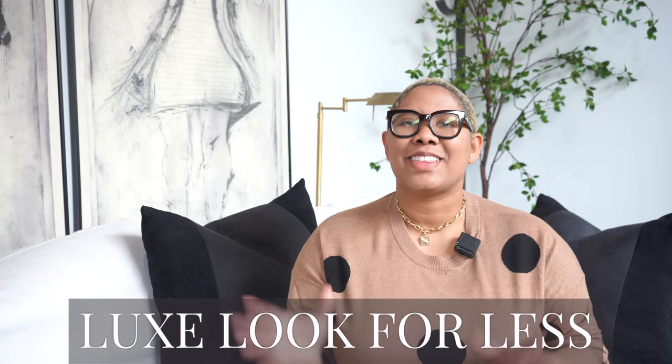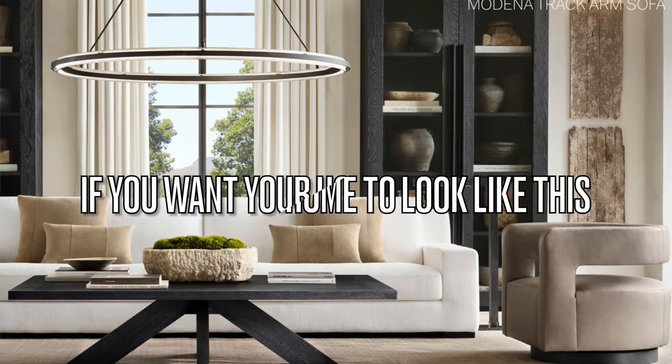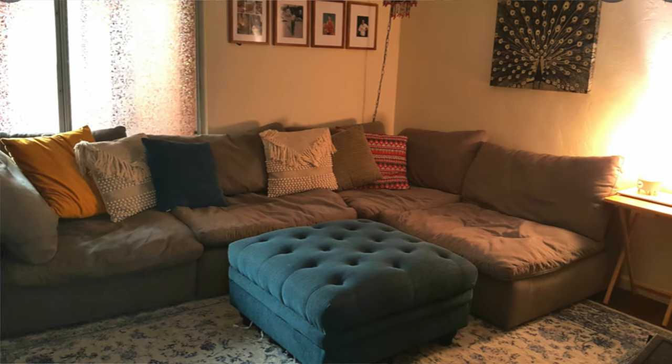Hello everyone, my name is Keeva and I teach people how to achieve the luxe look for less. In today's video, I'm talking about six reasons why your home doesn't look like the catalog. Have you spent so much time and money trying to get your house looking like that Restoration Hardware catalog, but you're still falling short? I'm giving you all the tools to fix that today.